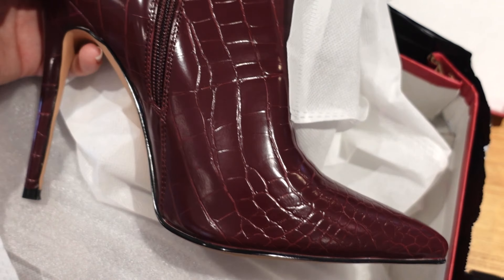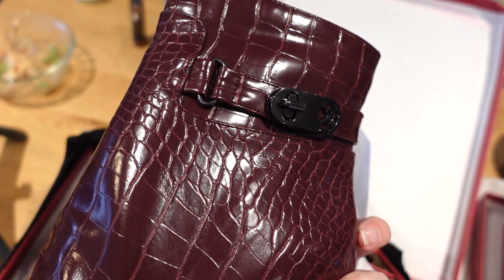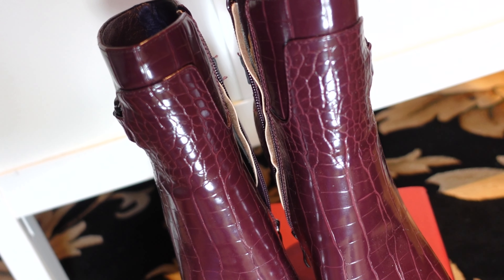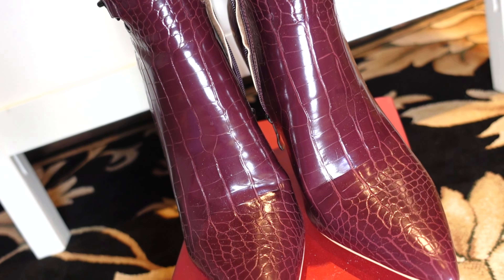I would maybe call this color oxblood — this deep red with like a crocodile material, nice high heel. These are single sole heels, super comfortable, and these ones fit like an absolute glove too.